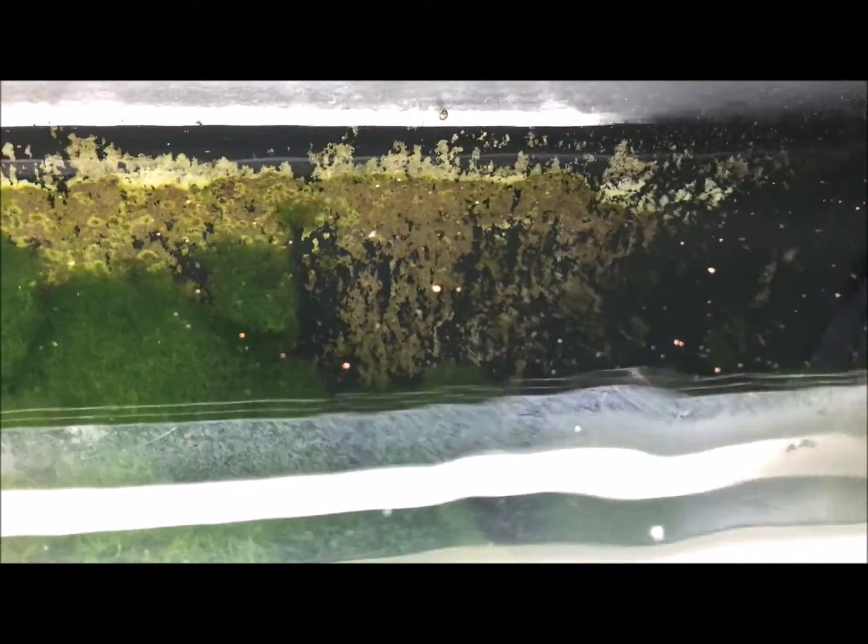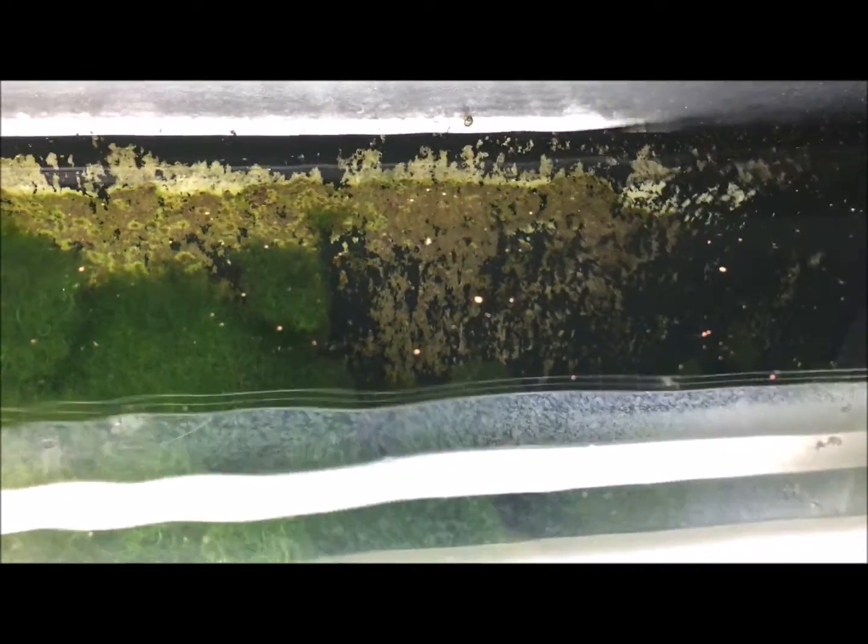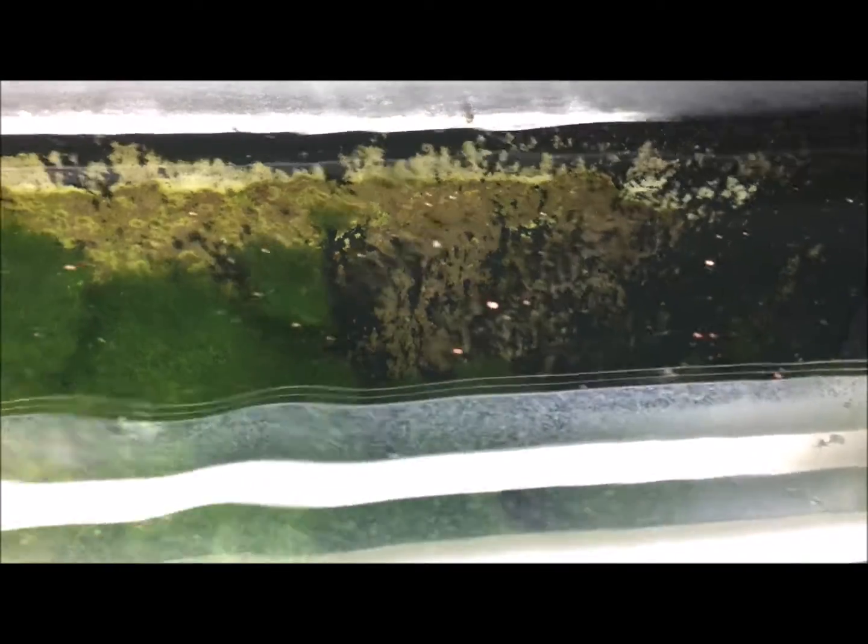Down here, a bunch of baby rubivitatas rainbow fish — the red laser wapongo rainbow fish, the fish that was mentioned before on the Amazonas cover magazine, the cover of it. Very beautiful fish when they grow out; tons of babies everywhere.